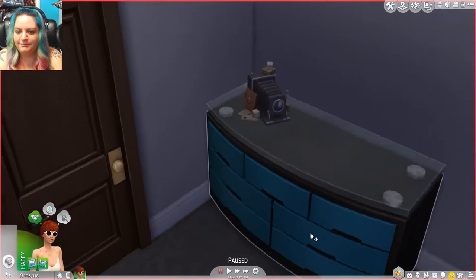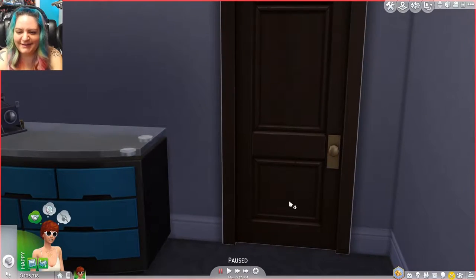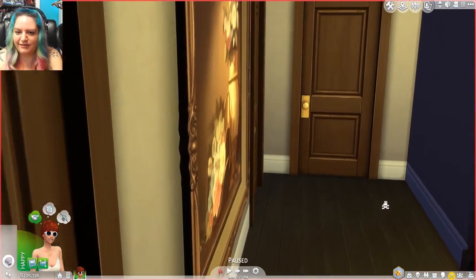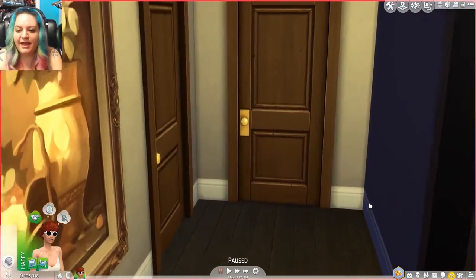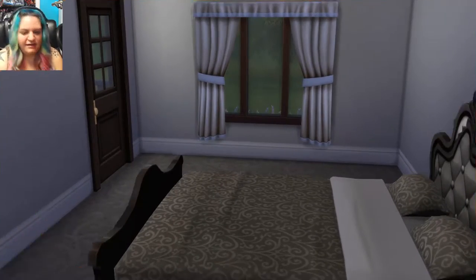Oh, the steampunk-looking camera — it's probably not steampunk, it's probably just an old camera. Back out into the hallway. We know the door over here on the left goes to that bathroom we were just in, and I'm going to assume this is another bedroom — and it is another bedroom.